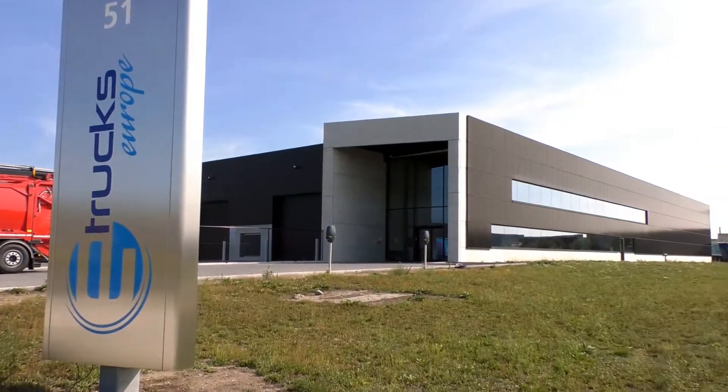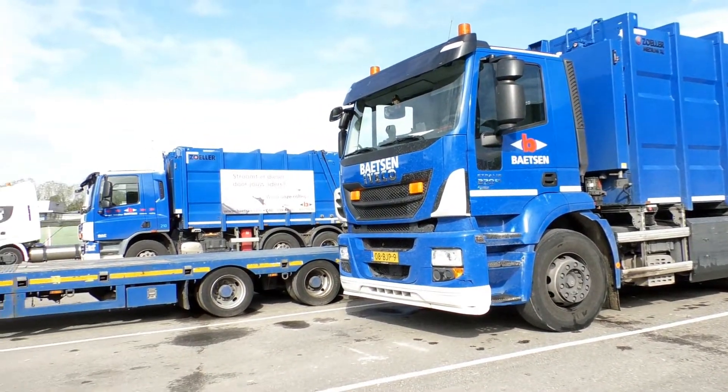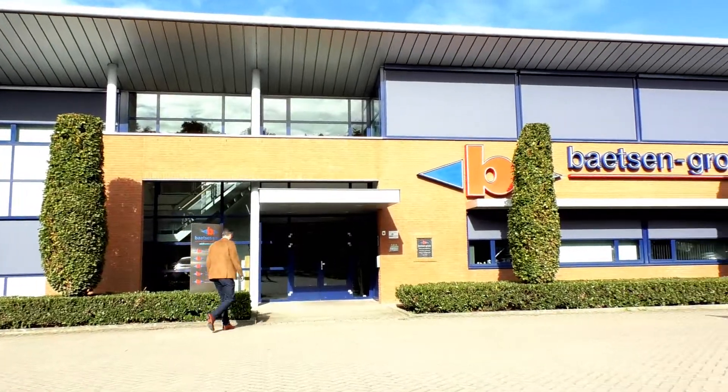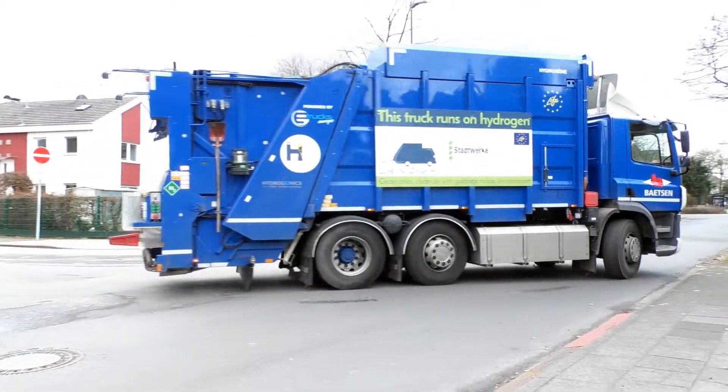E-Trucks Europe, situated in Belgium and the Netherlands, has built the fuel cell garbage trucks. One of the trucks is owned by Bartzen, a company responsible for waste collection in the Eindhoven region in the Netherlands.